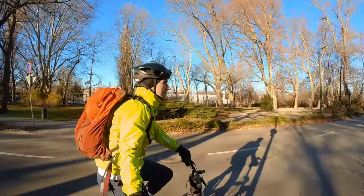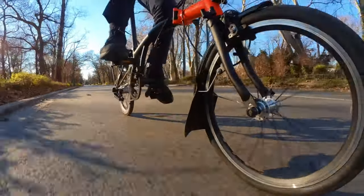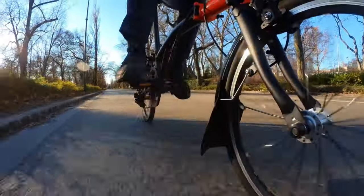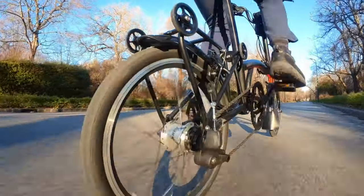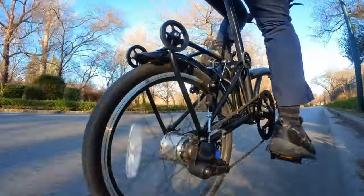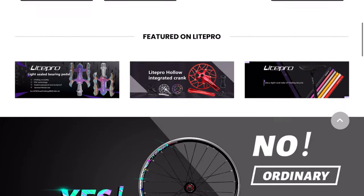A few weeks ago it occurred to me that I should try out a folding bike after I had to run some errands in the city and I was worried that my bike would get stolen while I was in the shop. So I decided to do something crazy and I bought a bicycle online — I placed an order for this Brompton clone from China. The point of the experiment was to see what quality bike I could get by paying less than the original bike.